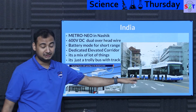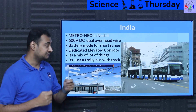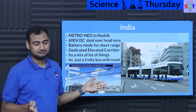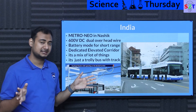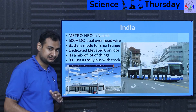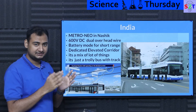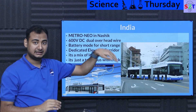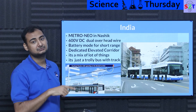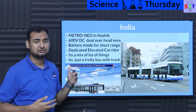Since India is not planning a third rail or guide rail, there's no grounding point, so they will need a dual catenary wire system — exactly like a trolley bus. Many places around the world already use trolley buses; the key difference here is that India will build a dedicated elevated corridor for the system. And because it's rubber-based, it can climb much higher slopes, so the plan includes elevated tracks with ramps going up and down, using batteries when off the overhead wire.